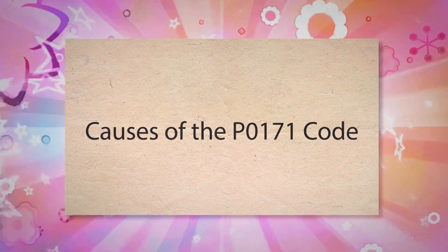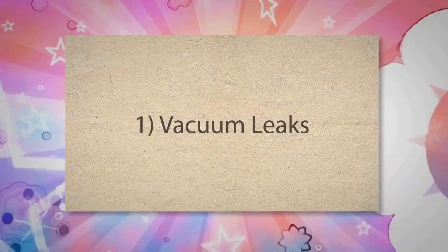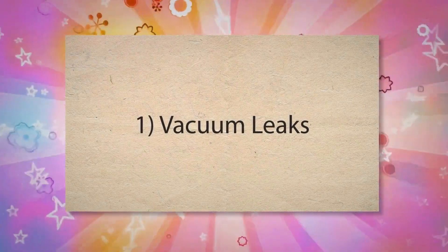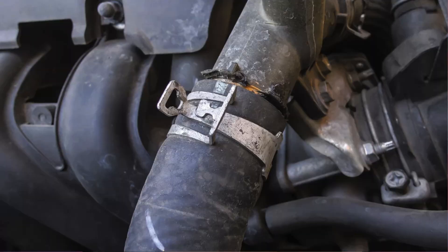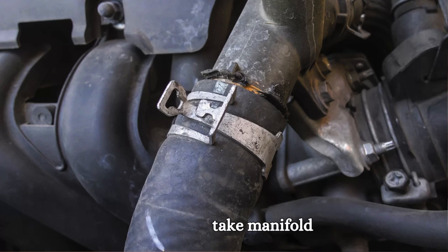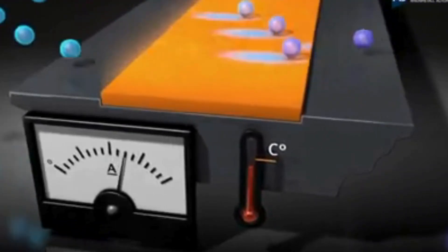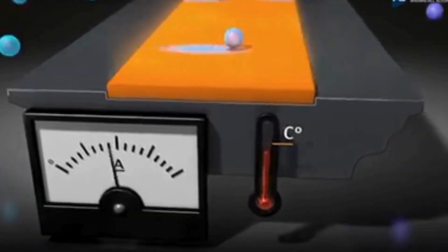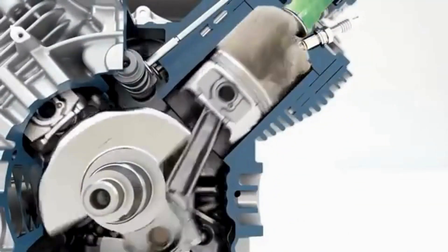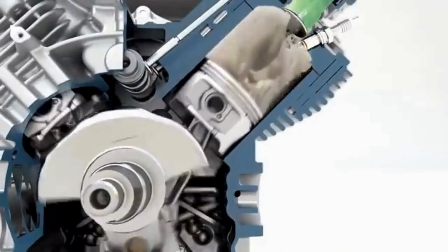Let's discuss the common causes of the P0171 code. First, Vacuum Leaks. A vacuum leak allows extra, unmetered air to enter the engine's intake manifold. This unmetered air doesn't pass through the MAF sensor, so the engine control unit isn't aware of it and doesn't compensate by adding more fuel. As a result, the air-fuel mixture becomes lean and the control unit triggers the P0171 code.